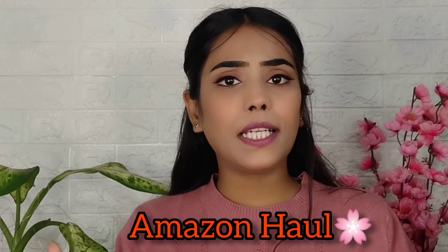Hi guys, welcome back to my channel. I hope you guys are safe and doing great. So in this video, I am going to share an Amazon haul. This is the first Amazon haul, and in this haul you will get a lot of skincare products. So if you like skincare, you will definitely like the video. The products of today I have taken on recommendation, so let's start this video.